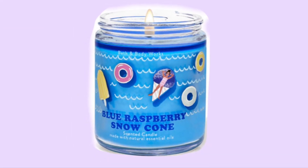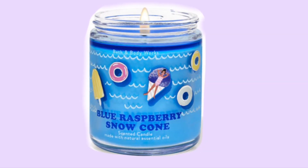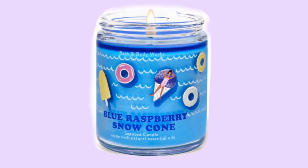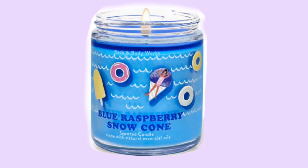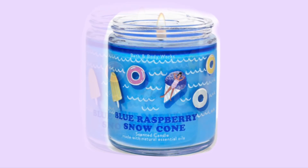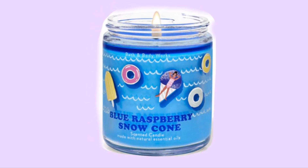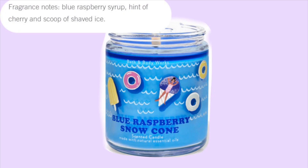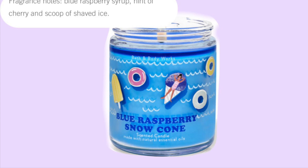This one is so cute — Blue Raspberry Snow Cone. It has blue water and a lady laying on a snow cone floatie with little different floaties floating around. I really like the packaging on this one with the little waves; it's so cute. The scent notes are blue raspberry syrup, a hint of cherry, and a scoop of shaved ice.